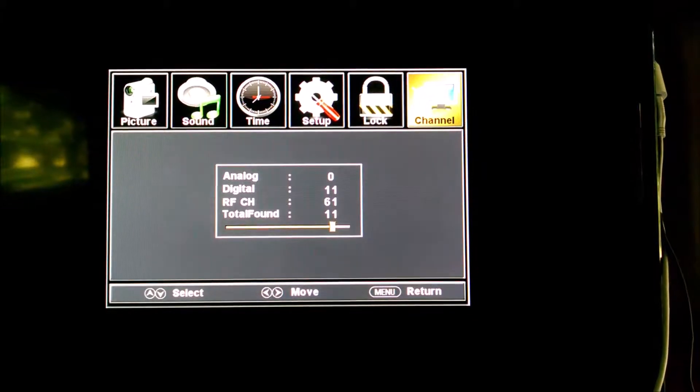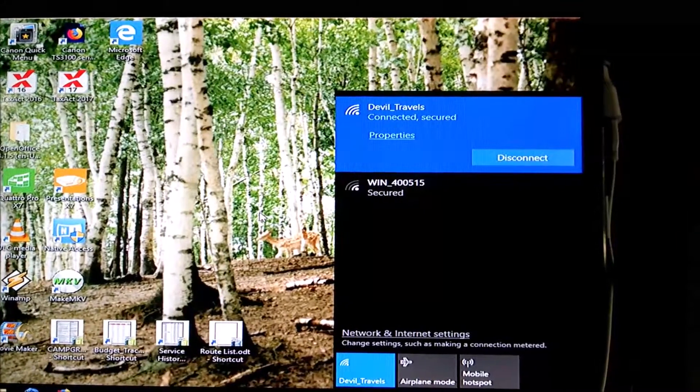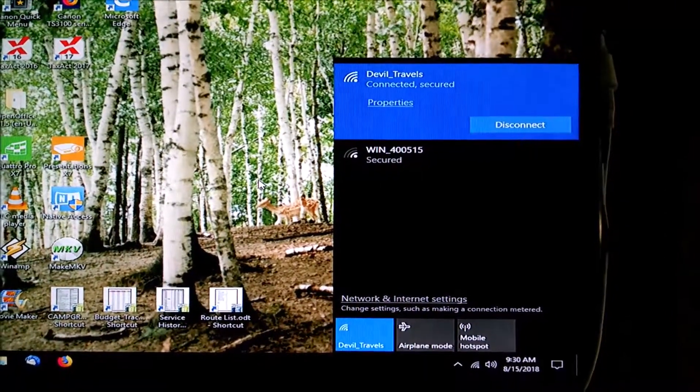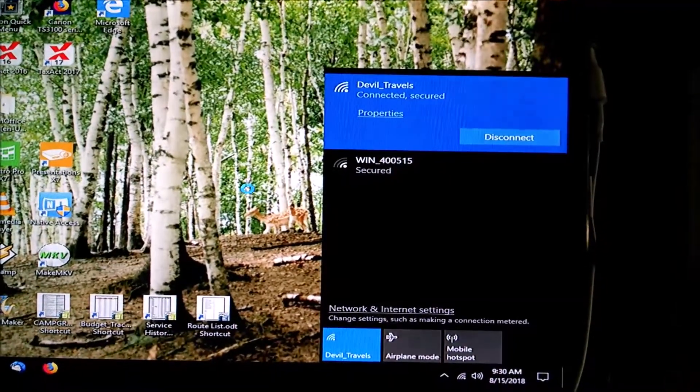It looks like there are 11 over-the-air TV channels in the area. There are no free open Wi-Fi spots in the area — I suppose that's expected — but I'm getting really good voice and data signal.